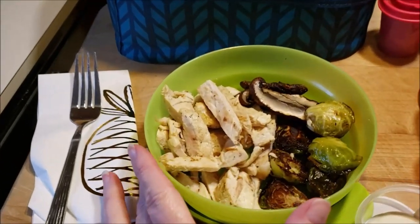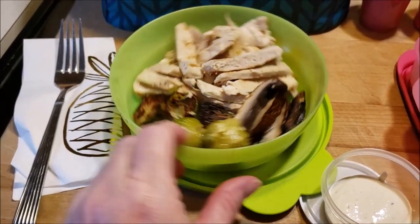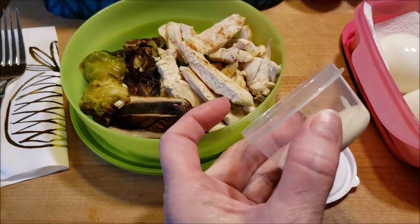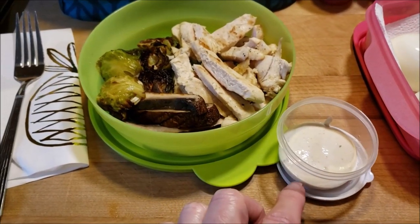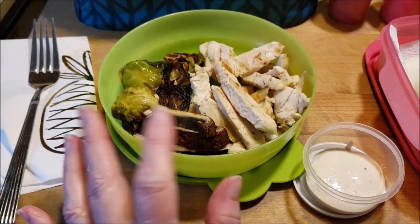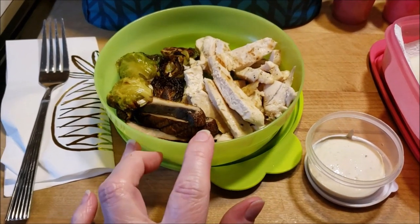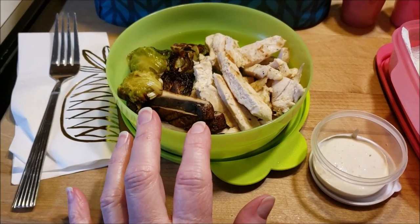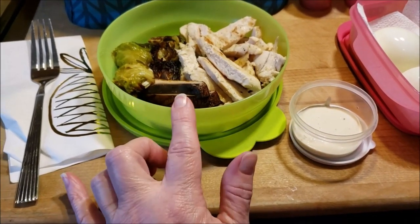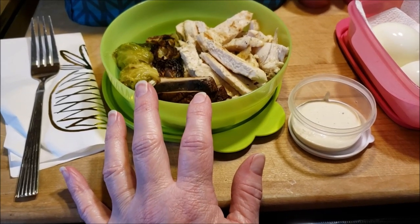I grilled up the chicken that I had marinating in some Caesar dressing. I roasted some Brussels sprouts and some mushrooms. And then I'm going to bring some of the Caesar just in case, just a little bit, mostly because there's not a whole lot of fat in here and so I will put some Caesar on it to add some fat. So that will be my lunch. Actually, I should pull out the avocado — I will pull up the guacamole and bring that too. That'll be good fat for this meal.